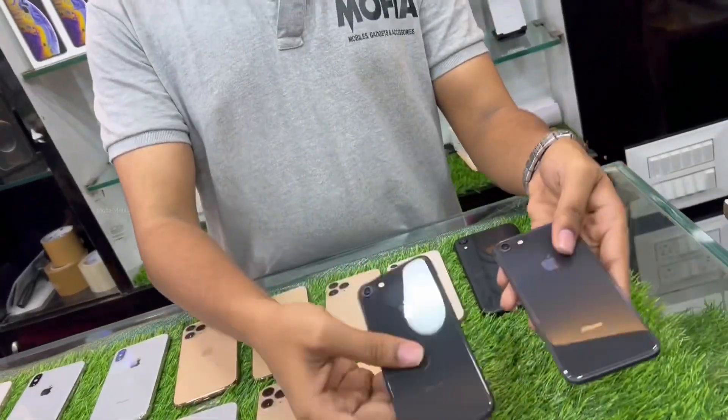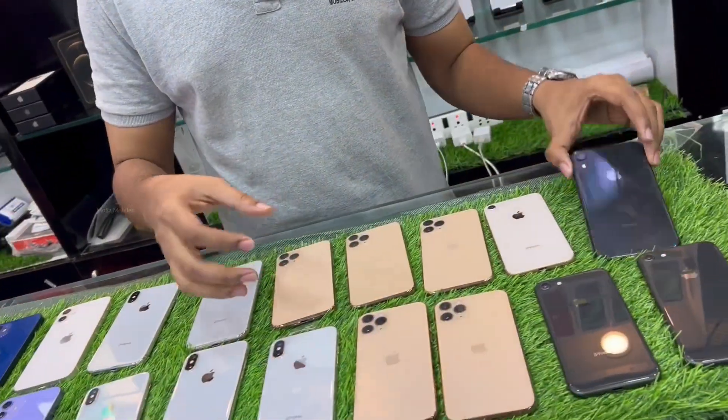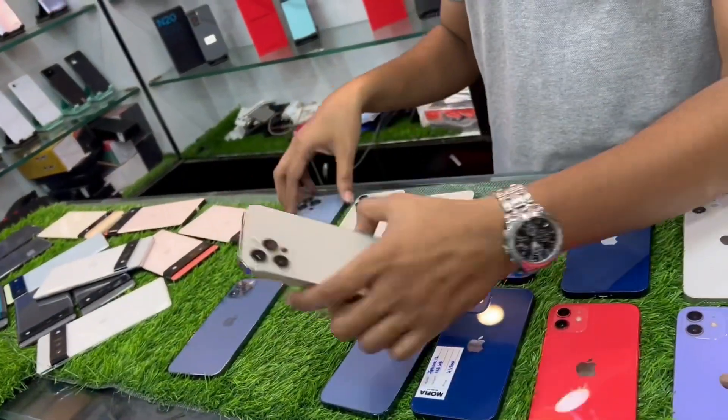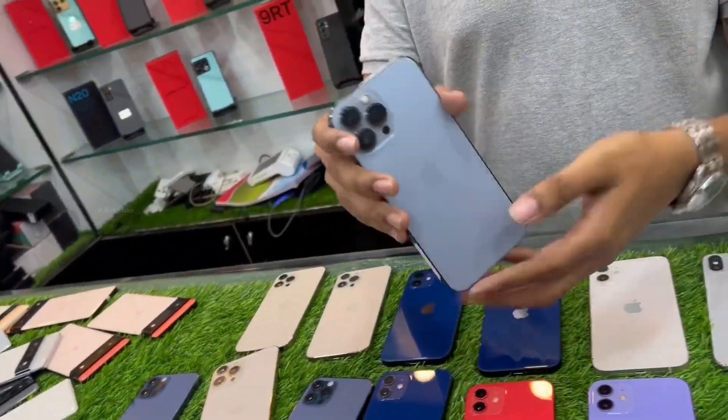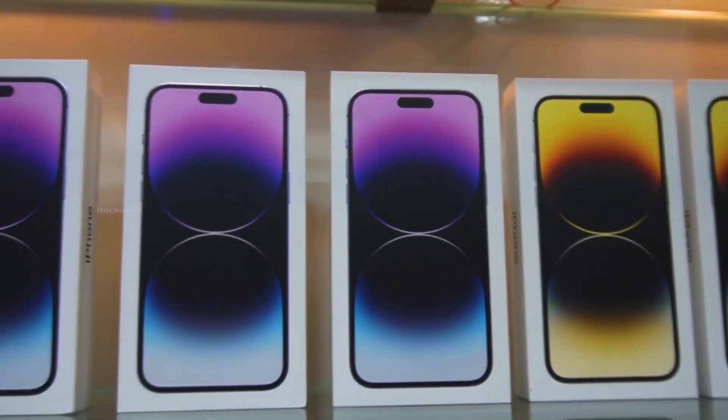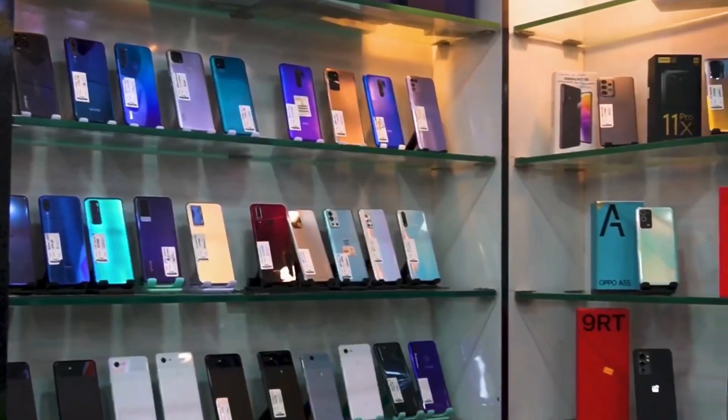We are dealing with all the different models: iPhone 8, iPhone XR, iPhone 11 Pro, iPhone 12, 12 Pro, 12 Pro Max, and 13 Pro Max. We are dealing with all the latest models — 14 Pro, 14 Pro Max. We are also dealing with Android.